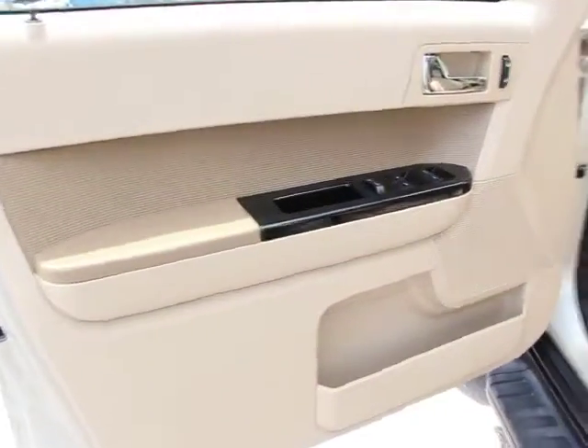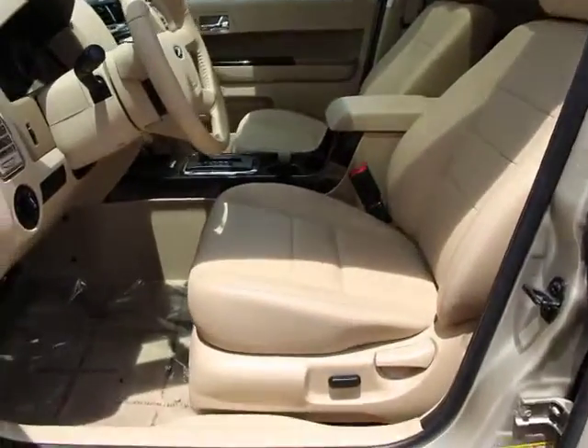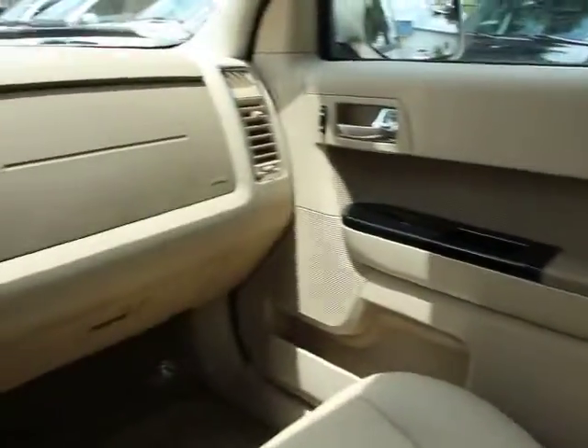Heated front seats, rear window defroster, trip computer, moonroof, Sirius satellite radio, brake assist, remote keyless entry, power moonroof.